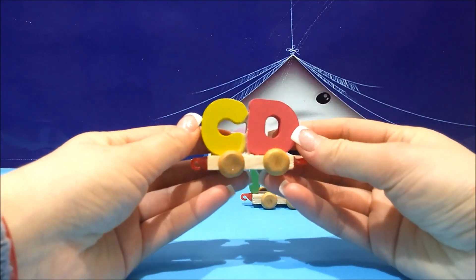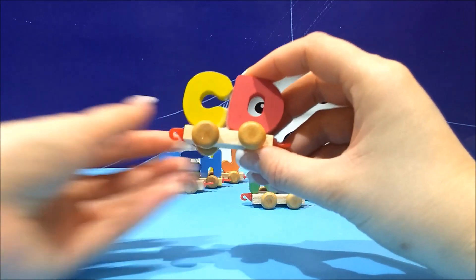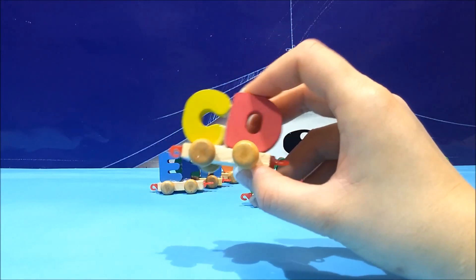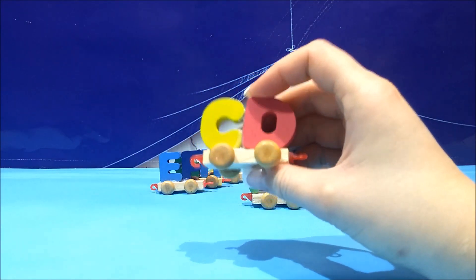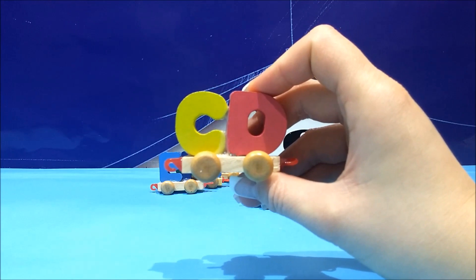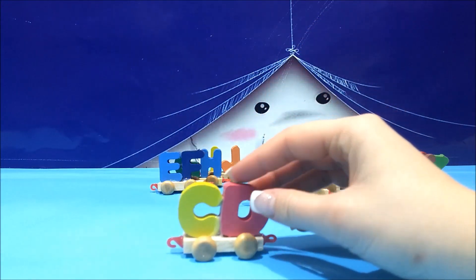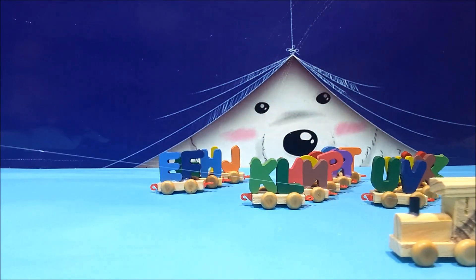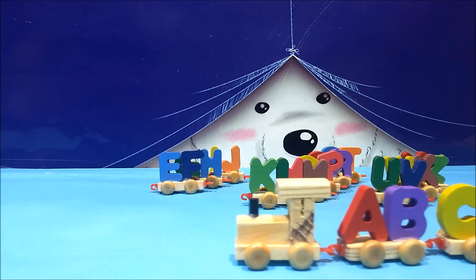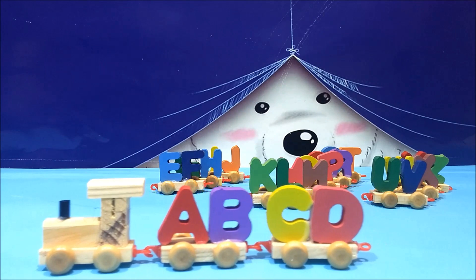C and D. C is for — do you know what C is for? It can be an animal, a little pet that everybody or almost everybody likes. Three letters beginning with a C. Cat. Very good. Now D is also a pet that everybody likes. A, B, C, D. D is for dog — D, O, G.